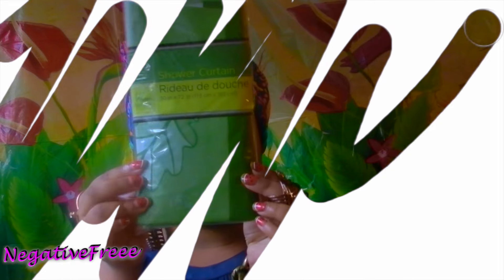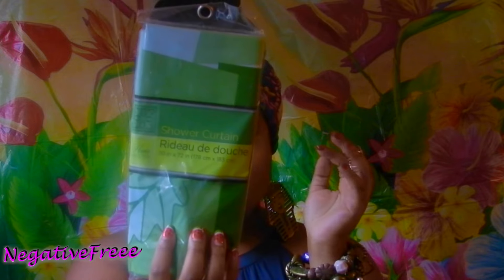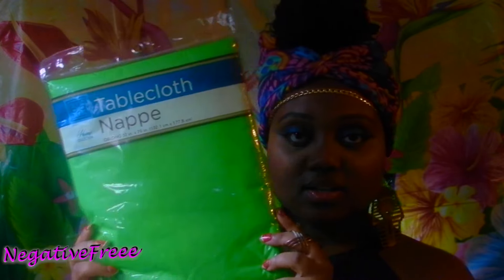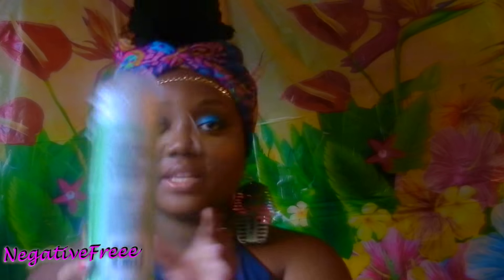I got this green leaf shower curtain — this was the last one they had so I picked that up. I also got this tablecloth in a bright green color and I want to try to do a project with it. If it works well I'll show you a video of me using it.